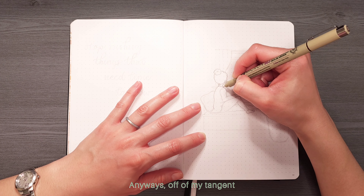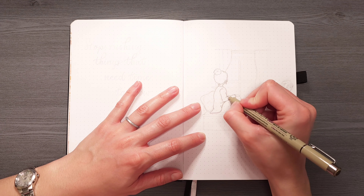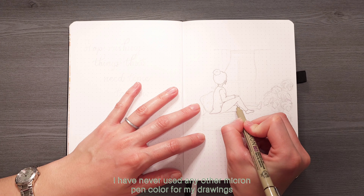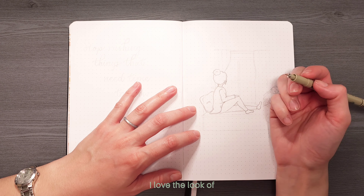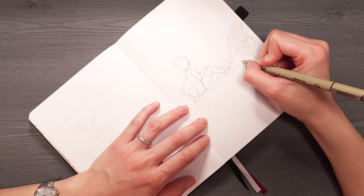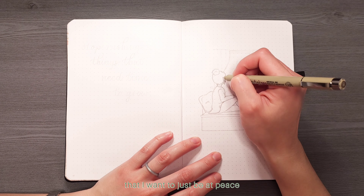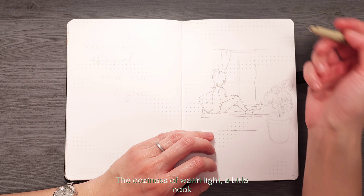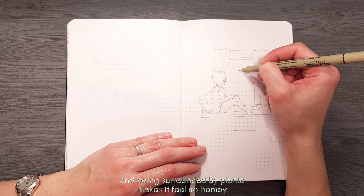I started out with outlining my drawing with a 0.005 brown micron pen. I have never used any other micron pen color for my drawings but I am absolutely obsessed. I love the look of how subtle the lines are compared to the boldness of the black. I drew myself looking out at a window to represent the moment that I want to just be at peace. The coziness of warm light, a little nook, and being surrounded by plants makes it feel so homey.